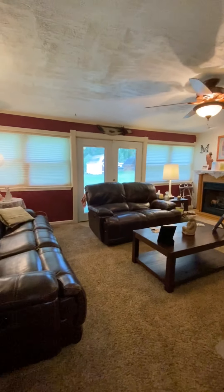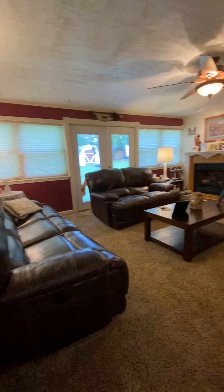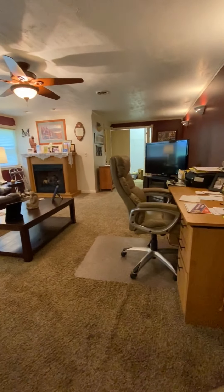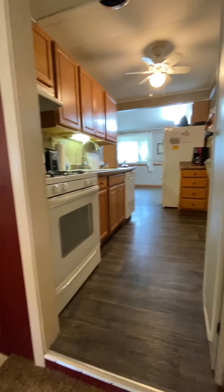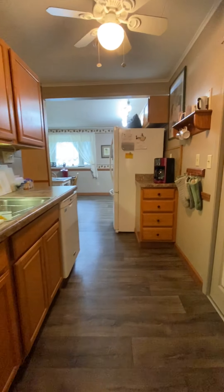As we enter the home through the garage we step into the living room. As you can see, there are two nice large windows and those double French doors that take you out to that second patio.